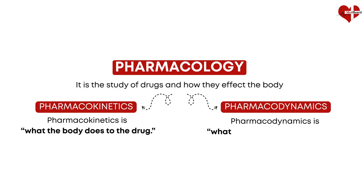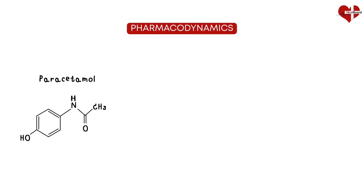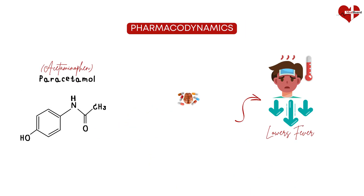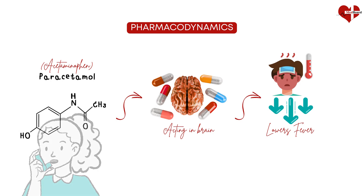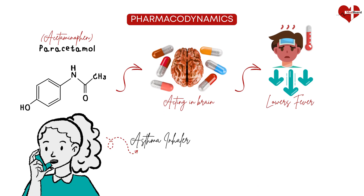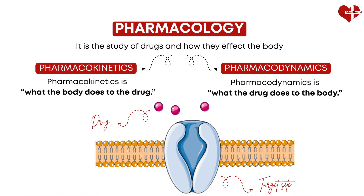Pharmacodynamics is what the drug does to the body. Once a drug reaches its target, pharmacodynamics explains its effect. For example, paracetamol (acetaminophen) lowers fever by acting in your brain — that's a pharmacodynamic effect. Or consider an asthma inhaler: pharmacodynamics covers how its medicine relaxes airway muscles so you can breathe easier. In short, pharmacodynamics deals with how drugs produce effects in the body.